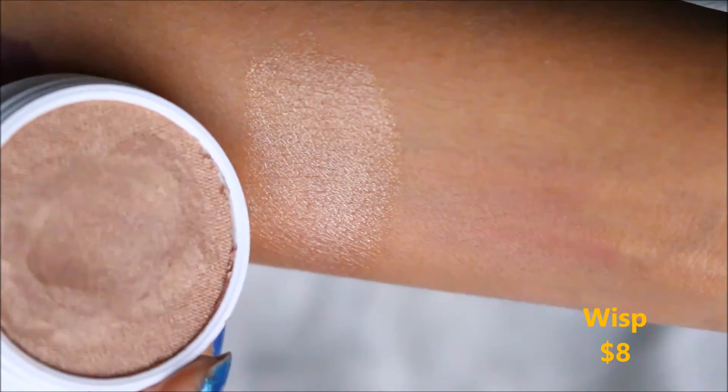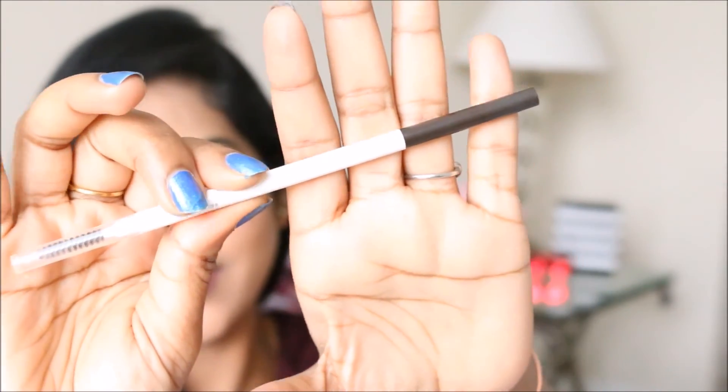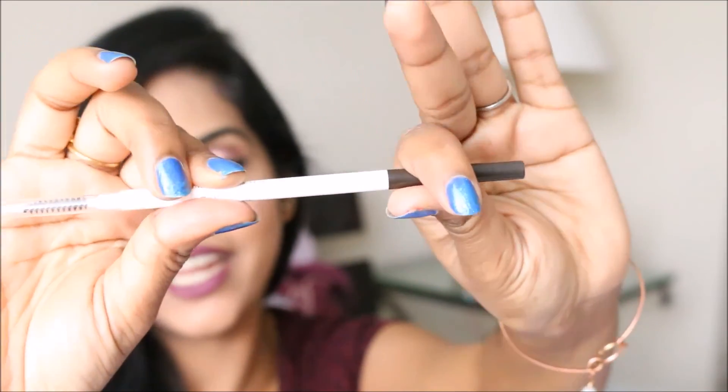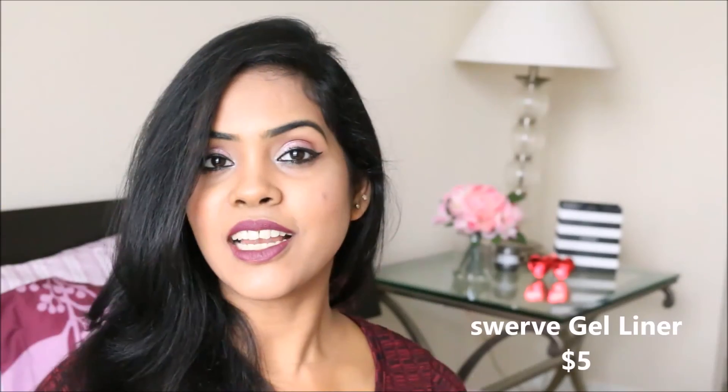I got two more ColourPop products. The first is the ColourPop Brow Pencil, which is new — recently launched in 2016. I got it in black and brown. It's the thinnest brow pencil I've ever seen. On one end you get a spoolie brush and on the other end you get the pencil.